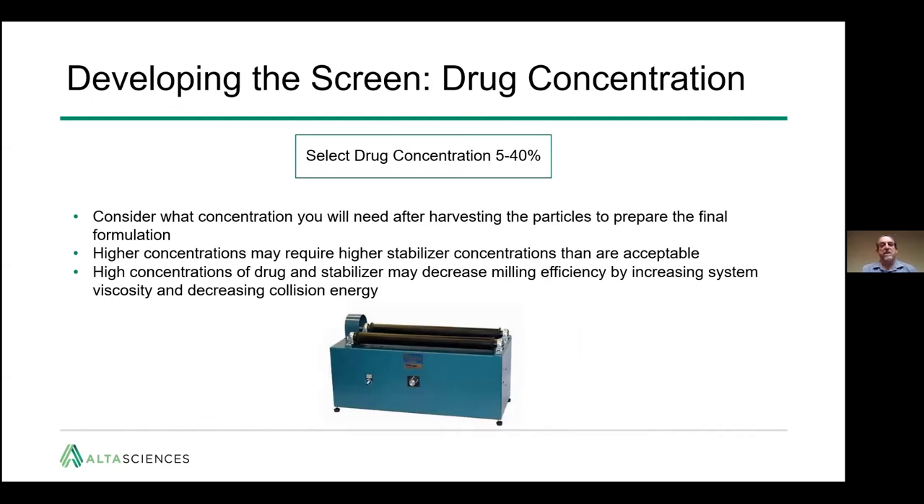The next step in developing the screen is choosing the drug concentration. Consider what your final concentration of drug should be in the final formulation. Higher concentrations may require higher stabilizer concentrations, so the goal may not be to get as high as you can, but to reach an efficient level with enough concentration to further formulate while using a reasonable, safe amount of stabilizer. High concentrations of drug and stabilizer can actually decrease milling efficiency by increasing system viscosity and decreasing collision energy.